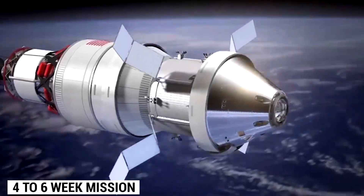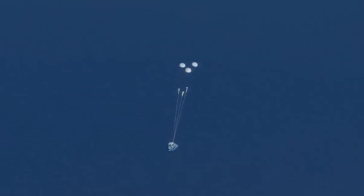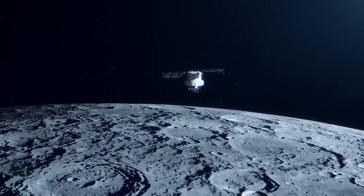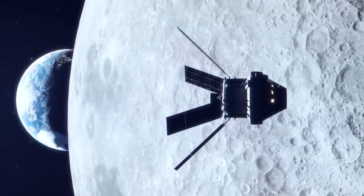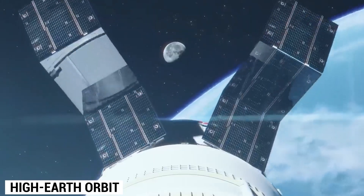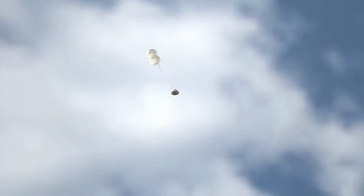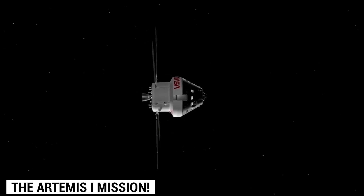During the four-to-six-week mission, the spacecraft will travel 1.4 million miles and deploy 13 CubeSats to conduct scientific investigations and gather lunar data. The maiden test flight of the Orion spacecraft has already proven its capabilities in high-Earth orbit, demonstrating its heat shield's resilience during re-entry into Earth's atmosphere.